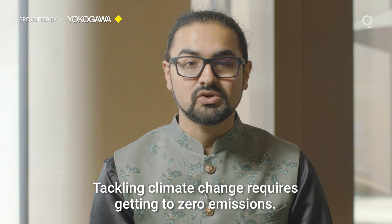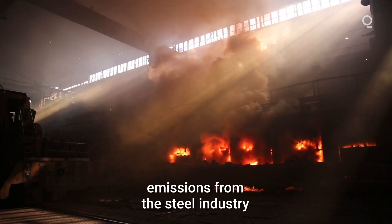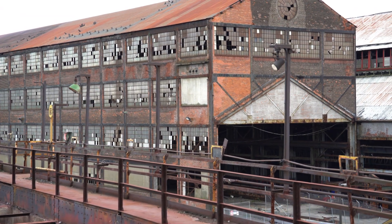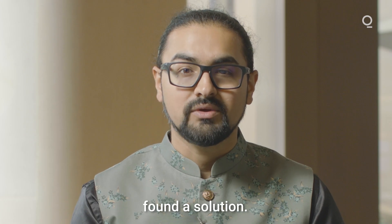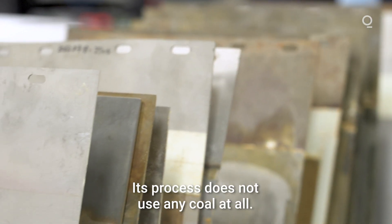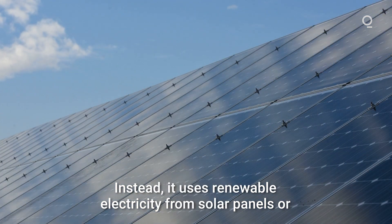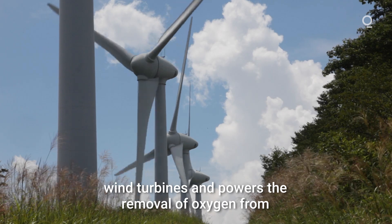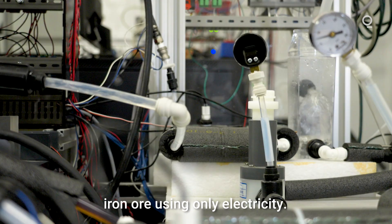Tackling climate change requires getting to zero emissions. That means cutting out emissions from the steel industry altogether. A new Colorado-based startup called Electra claims to have found a solution. Its process does not use any coal at all. Instead, it uses renewable electricity from solar panels or wind turbines and powers the removal of oxygen from iron ore using only electricity.